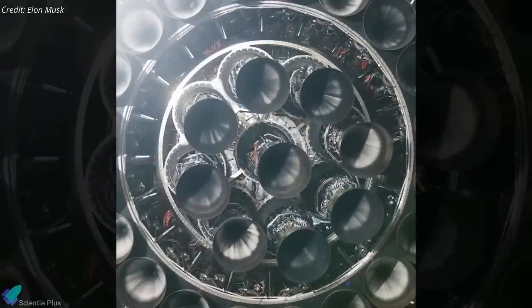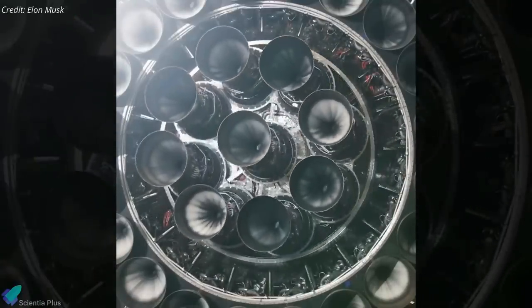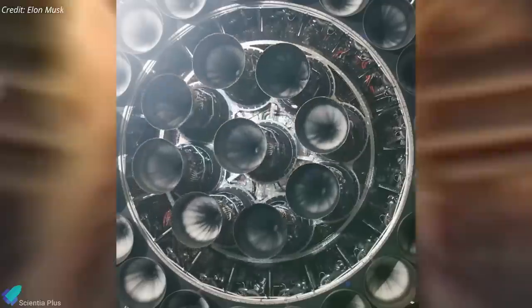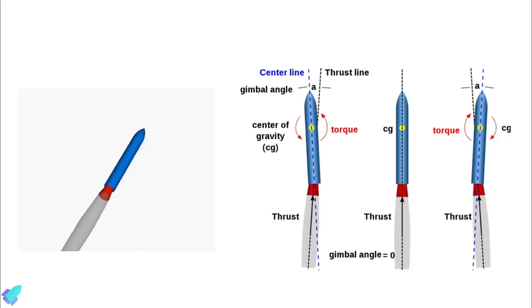On Friday, Elon Musk posted a short video on his Twitter page showing a test of the steering of the Raptor engines of Booster 4. Generally, rockets make use of gimbal thrust for navigation. In such a system, the engine can be swiveled from side to side, resulting in the change of thrust direction relative to the rocket's center of gravity.